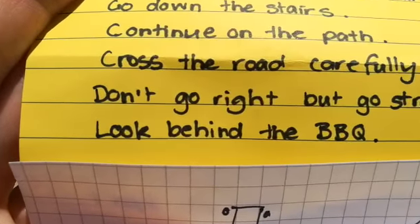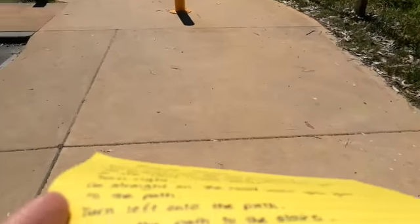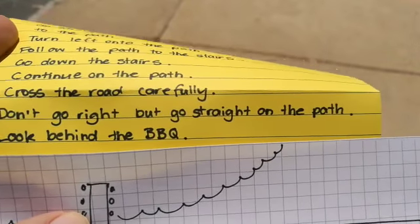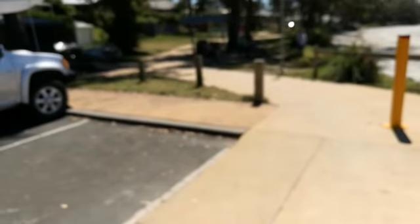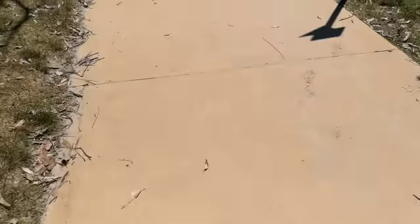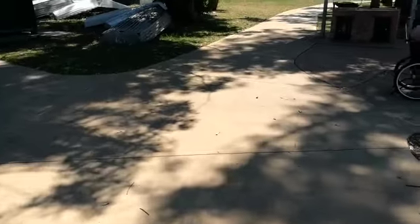Now it says don't do something. Don't do what? Don't go right. Which way is that again? This way. Okay, so don't go that way. But go straight on the path. What's the last instruction? Look behind the barbecue. I think I can see the barbecue from there. Fantastic. So I'll go along the path. There's the path and we're coming to the barbecue.